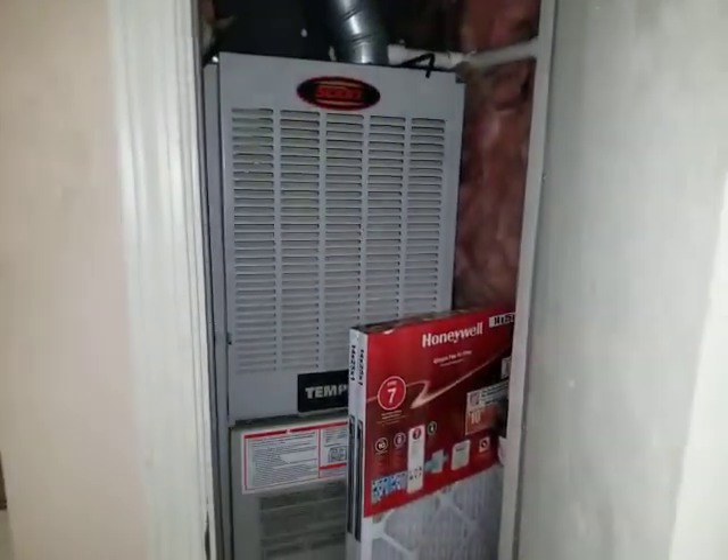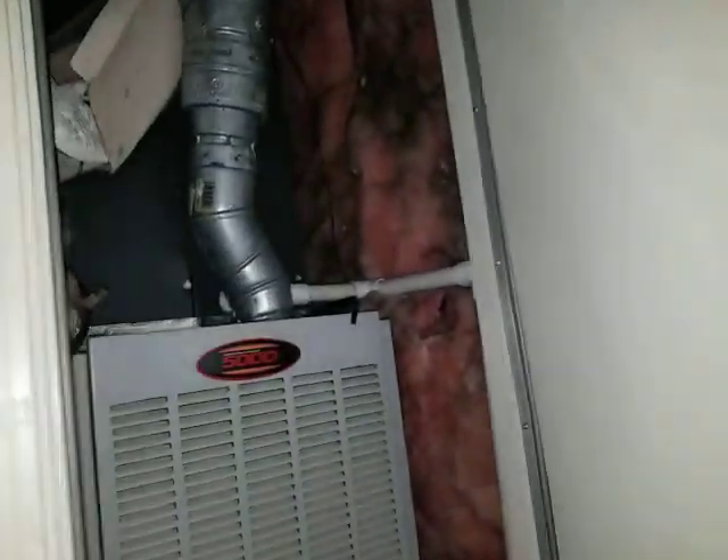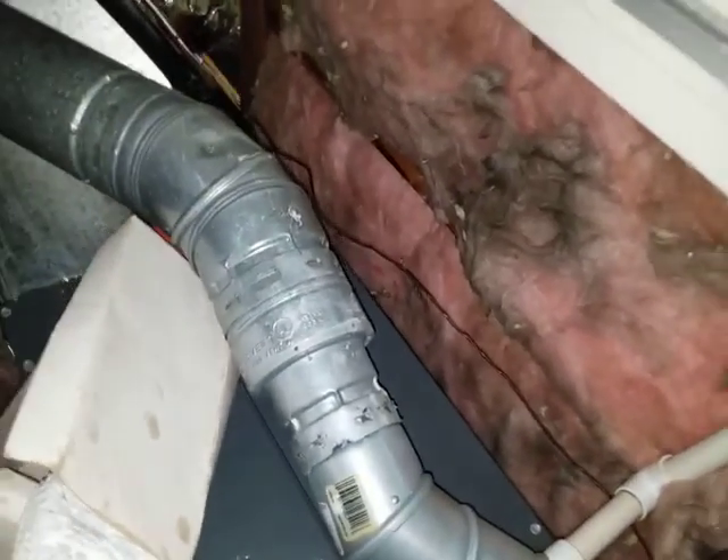Then, furnace. Oh, and some shoes. Oh, that goes up to the attic — need something done there.